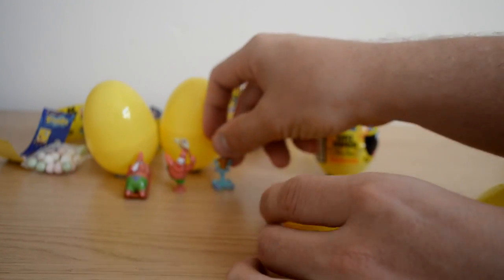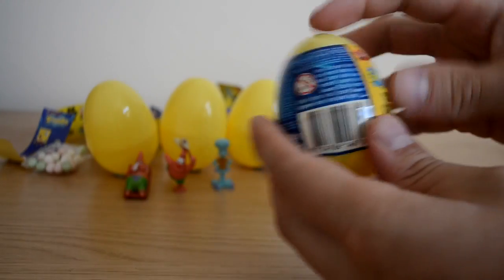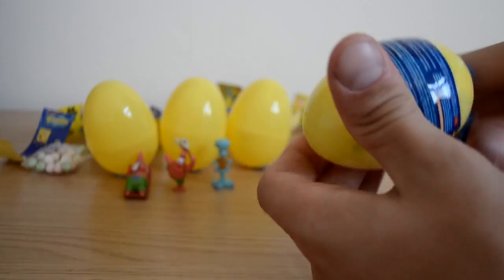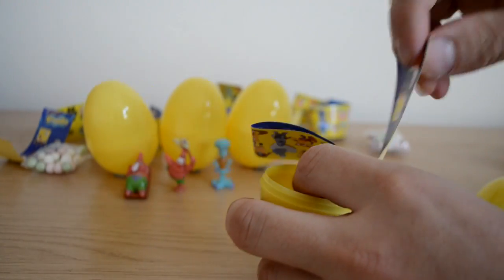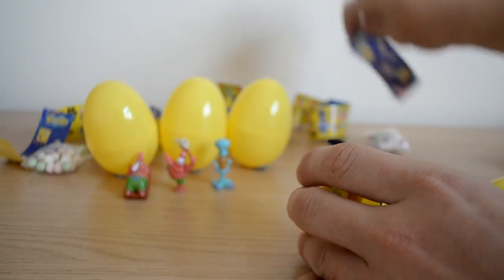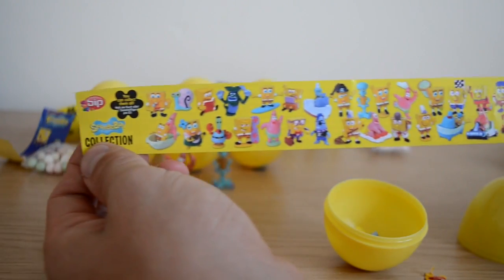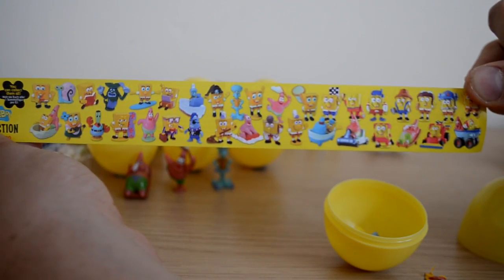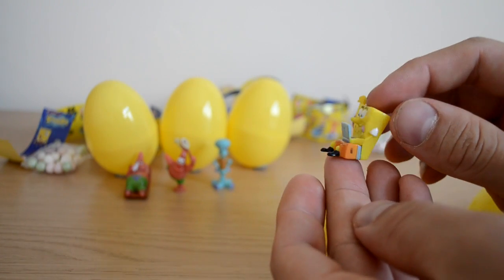They're really nice items — the figures are fantastic. Hopefully we'll get SpongeBob in the fourth egg, so let's go into our fourth and final egg for this video. We got more sweets, our fourth lot of stickers which are fantastic, and our brochure again — that's what we're looking to collect.